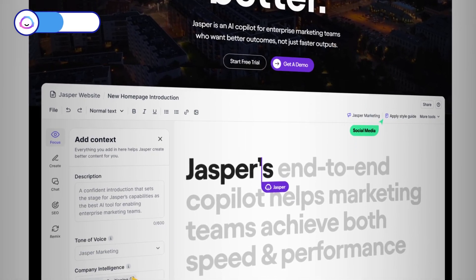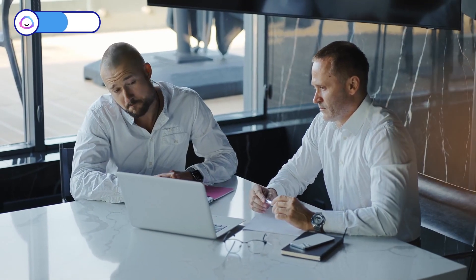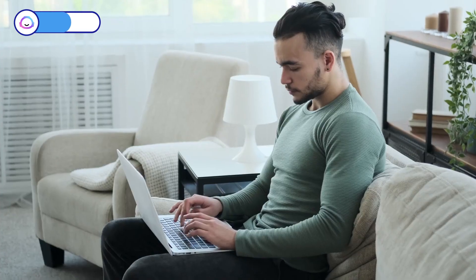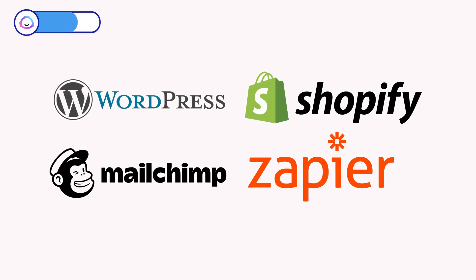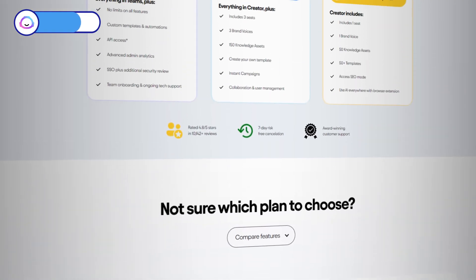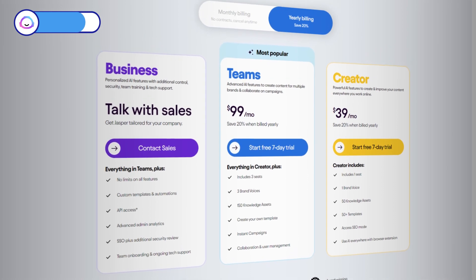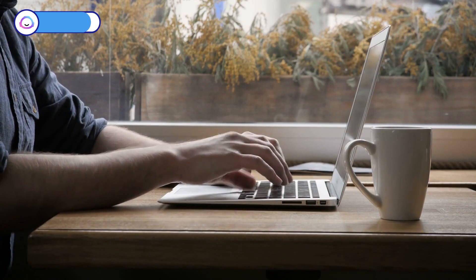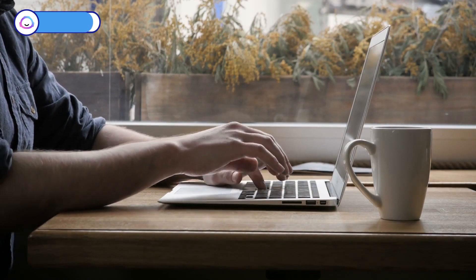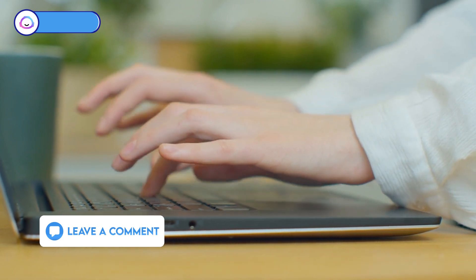Jasper isn't a loner — it loves teamwork. Collaborate with your crew, get their feedback, and bring your projects to life together. You can also blend Jasper with other tools like WordPress, Shopify, MailChimp, and Zapier for ultimate convenience. Ready to give it a whirl? Start with a seven-day free trial, and if you need more firepower, check out their paid plans starting at $49 per month. Have you ever tried Jasper for your projects? Share your stories in the comments below.